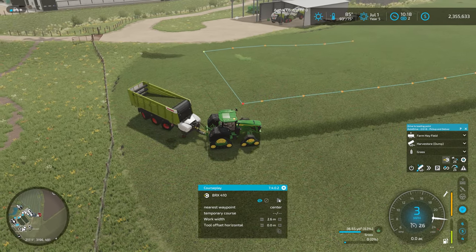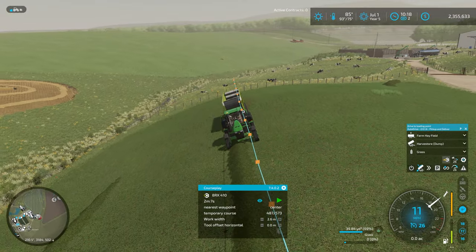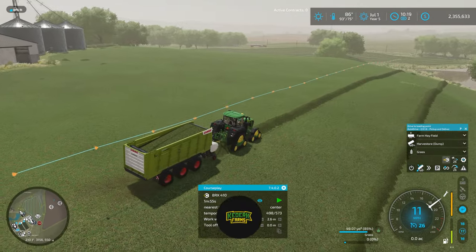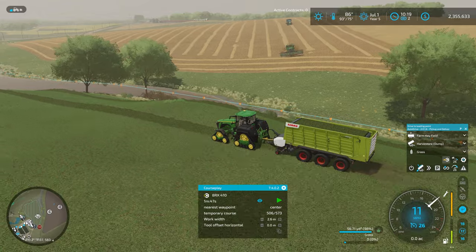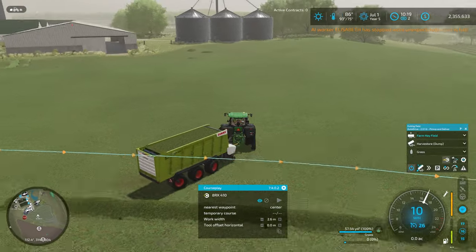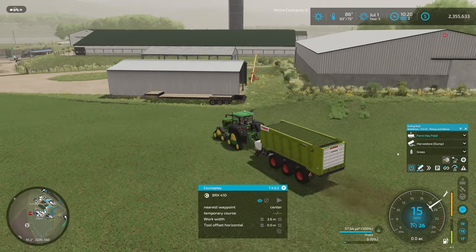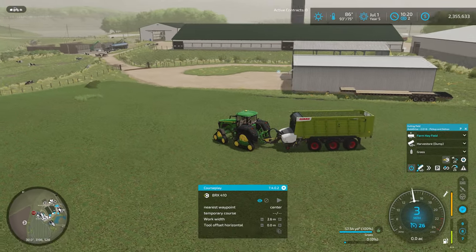The last job we really need to focus on today is getting the mowers working on this big grass field across the way. We need hay - I've got all the conditioners on and moved the equipment over there. We also probably need to start raking the grass we cut by the back of the house. The CoursePlay AutoDrive connection is working great; he's going to jump on the AutoDrive network and work his way over to the harvest store and dump. I just didn't have the right point set but it's all set and working now.